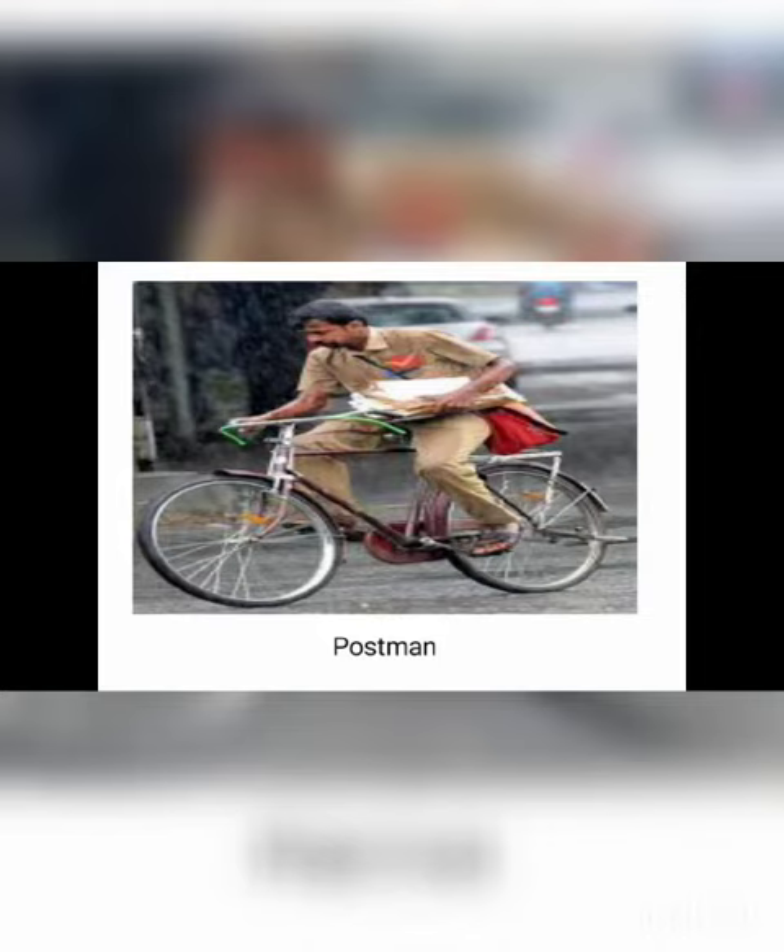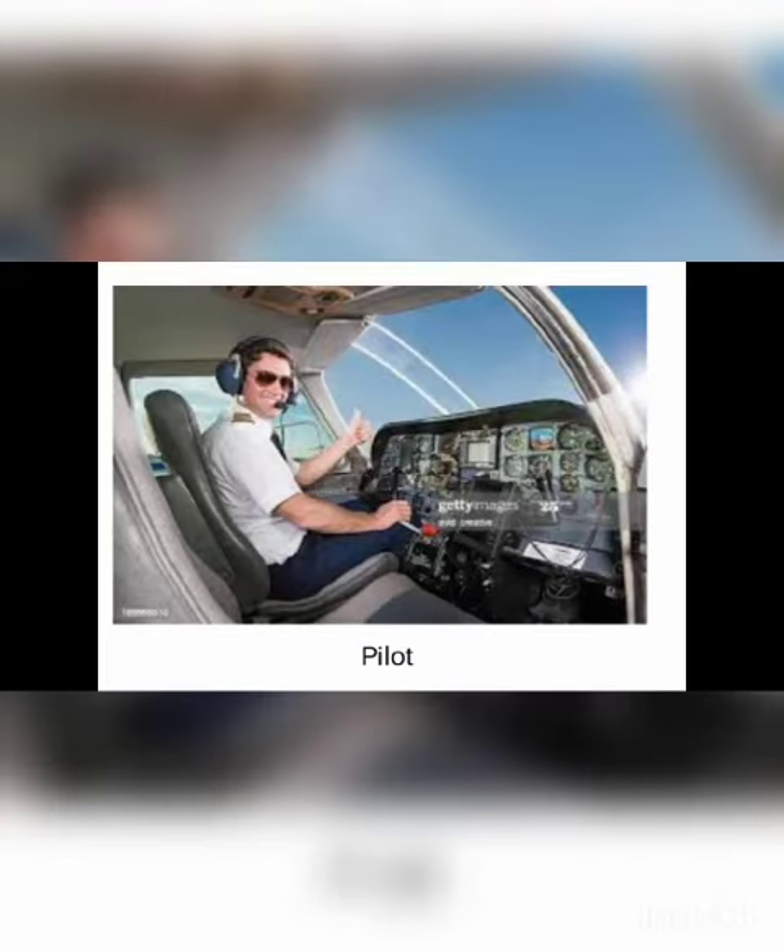So children, let's start. Postman — P-O-S-T, post, M-A-N, man — postman. Pilot — P-I-L-O-T — pilot.